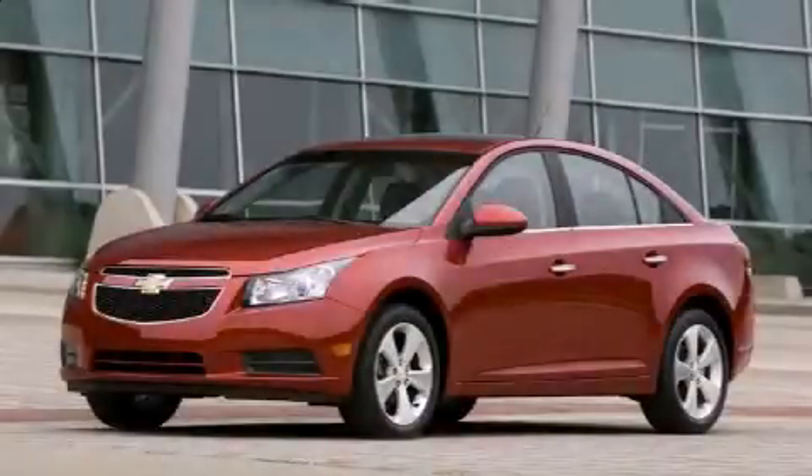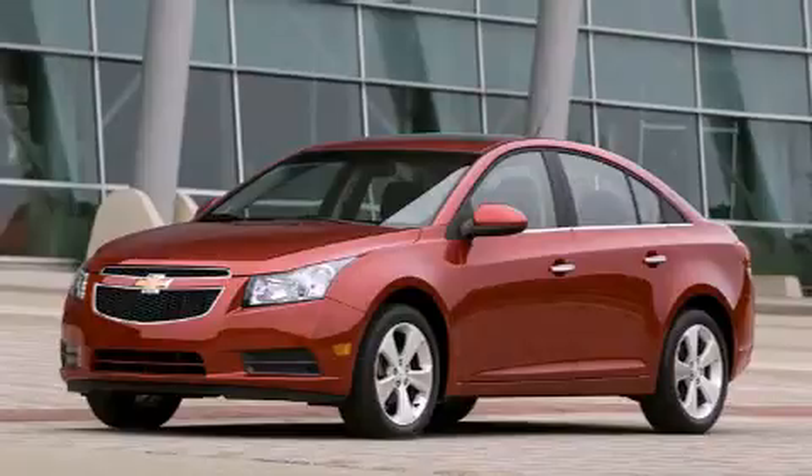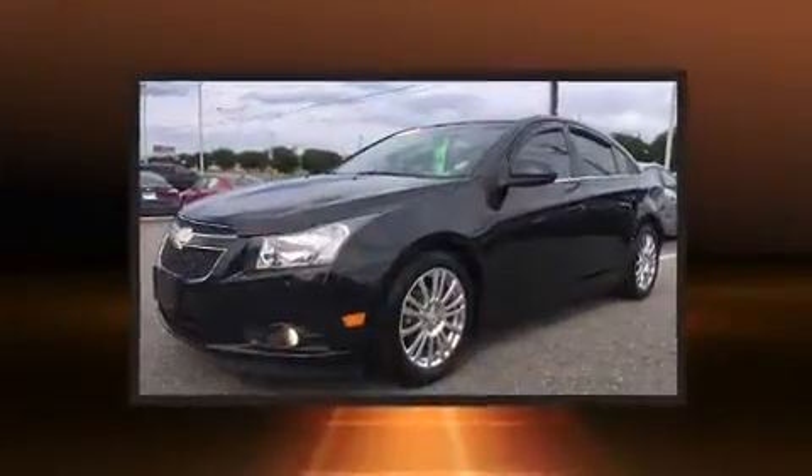You can expect a lot from the 2011 Chevrolet Cruze. This four-door, five-passenger sedan has not yet reached the 100,000 mile mark.